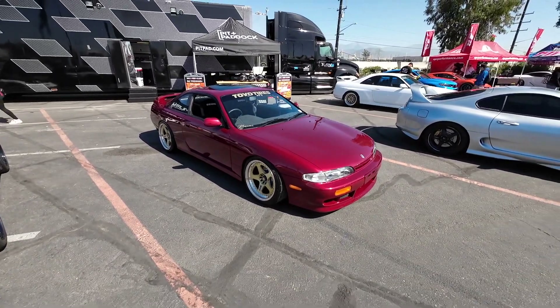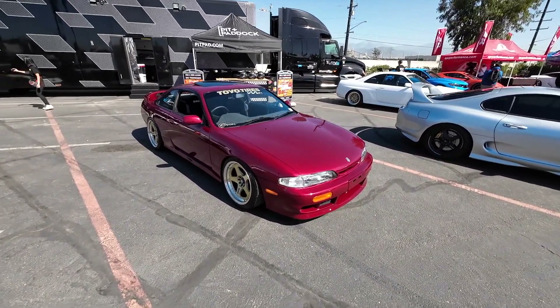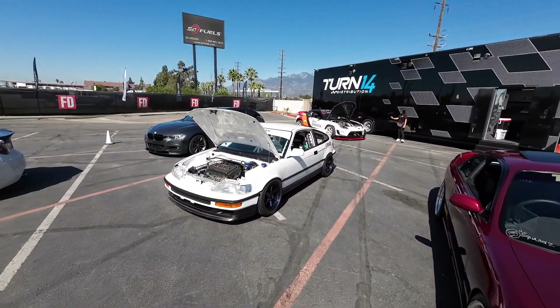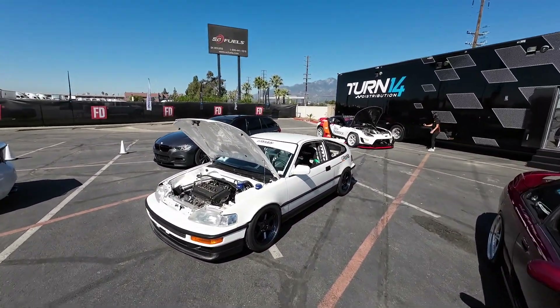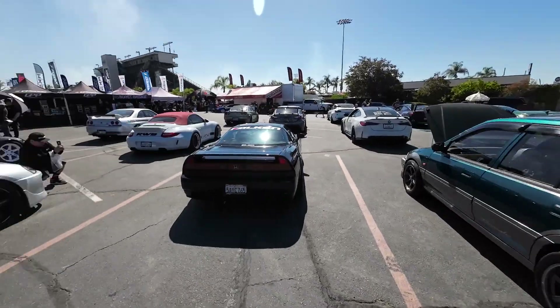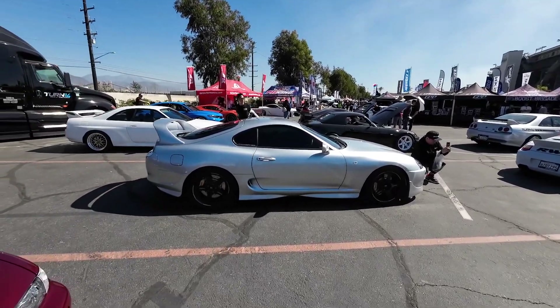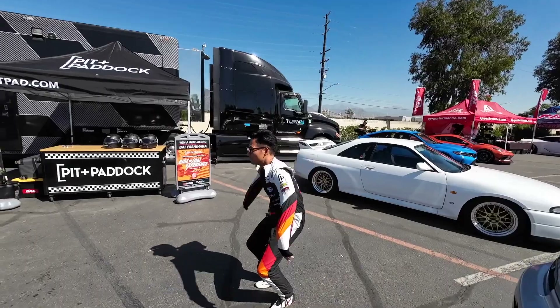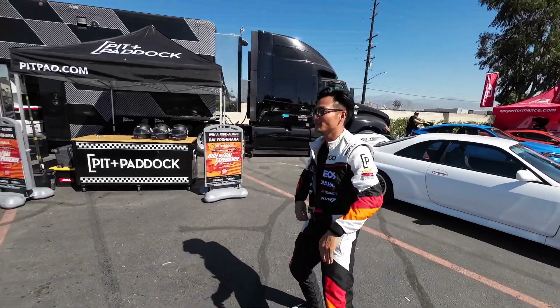I saw this one earlier at Hot Import Night earlier this year - one of my favorite cars here for sure. But everywhere I turn there are more incredible cars like the Kenji Civic. There's an NSX. Of course, I brought my car out. We have the man, the myth, the legend, Dai Ojihara here, getting ready to do all of his Dai things - ride-alongs.